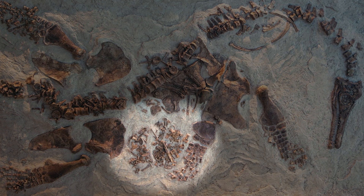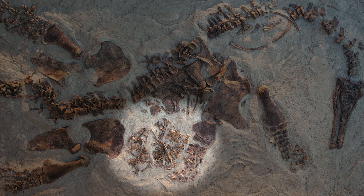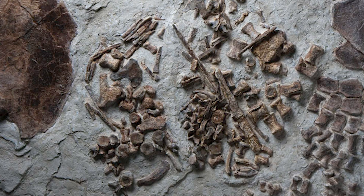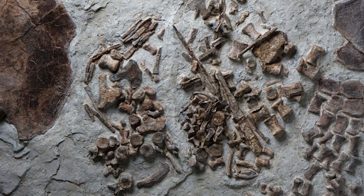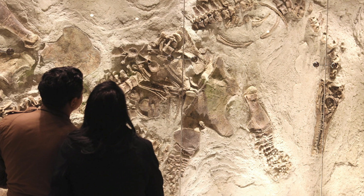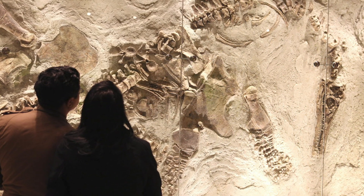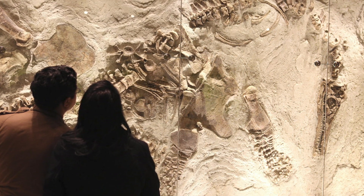Take a look at the jumble of bones in its midsection. These bones are not digested or chewed up, so we know it wasn't this animal's meal. They are also identical to the bones of the larger animal. This evidence tells our museum scientists that these are the bones of the plesiosaur's unborn baby.